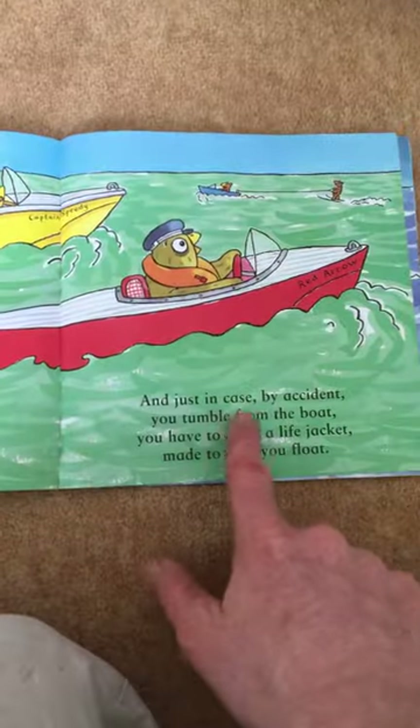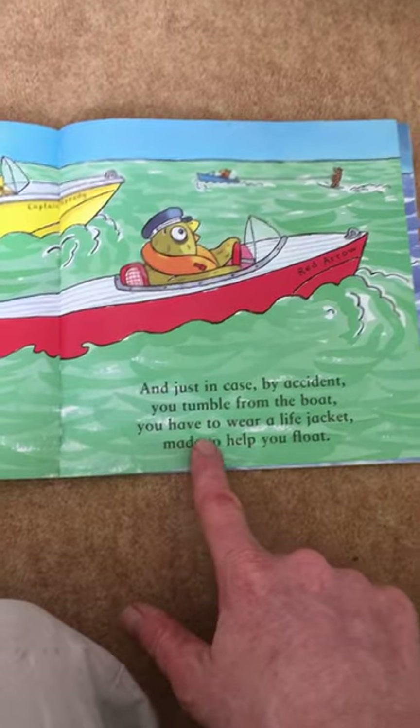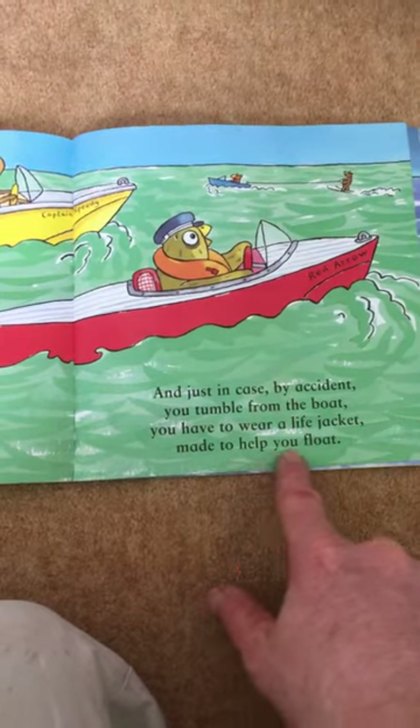And just in case by accident you tumble from the boat, you have to wear a life jacket made to help you float.